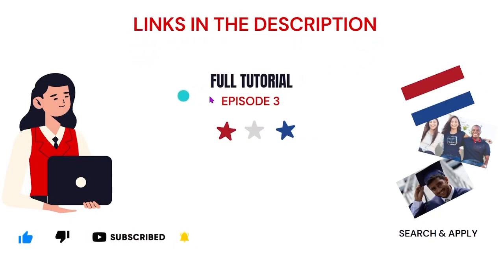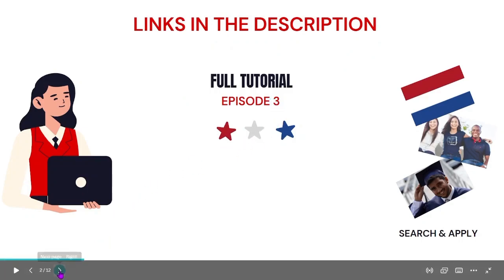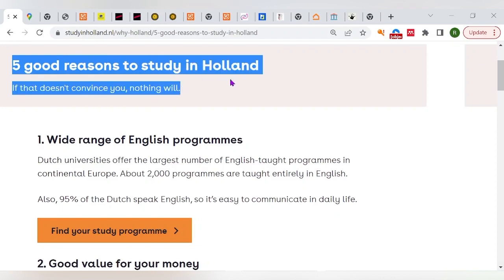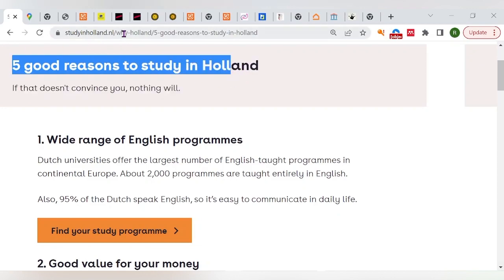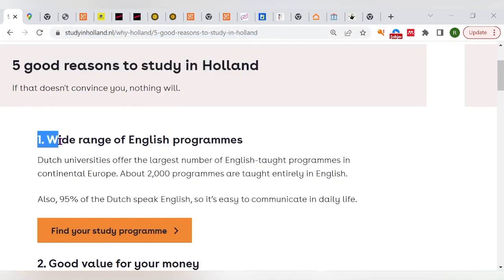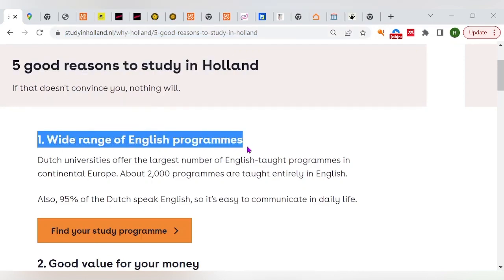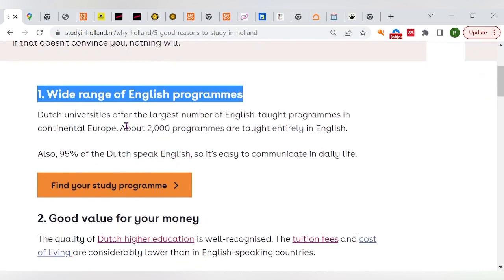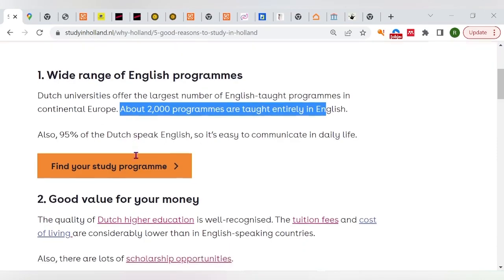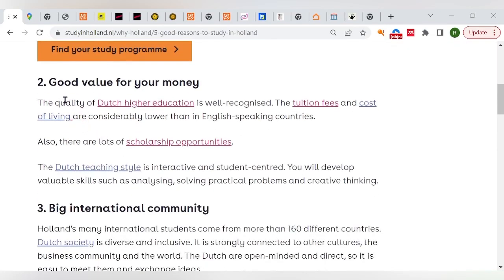I'll leave links in the description for every website I use today. Before we get into the video properly, let's talk about why you should study in Holland — five good reasons. The first reason I'd advise you to study in Holland is the wide range of English programs. Universities offer about 2,000 programs taught entirely in English, which is really great.